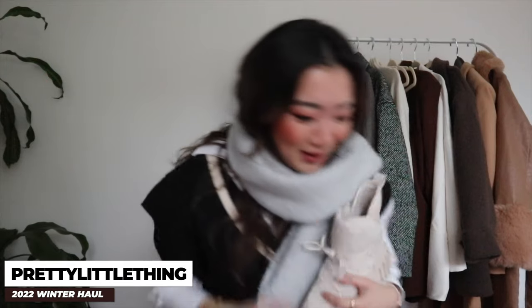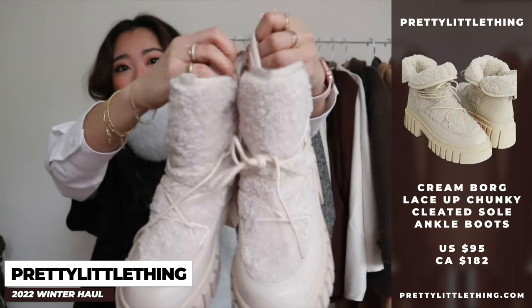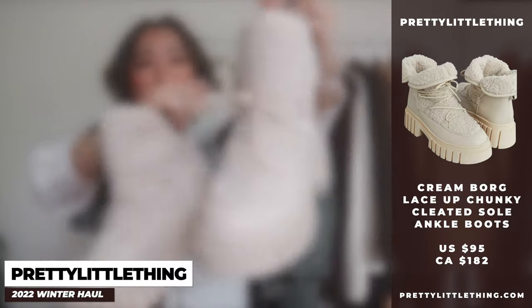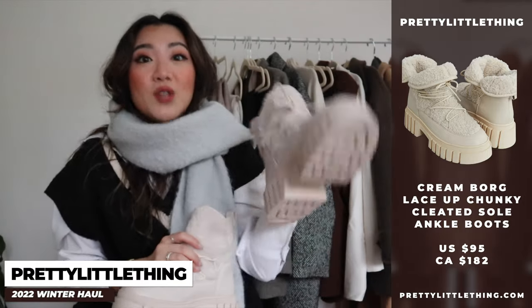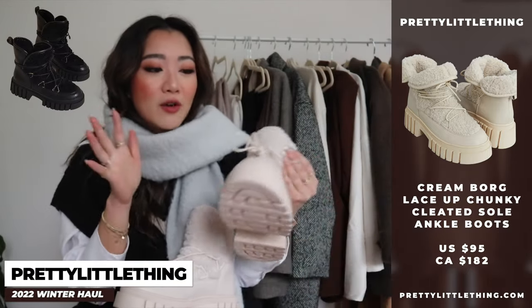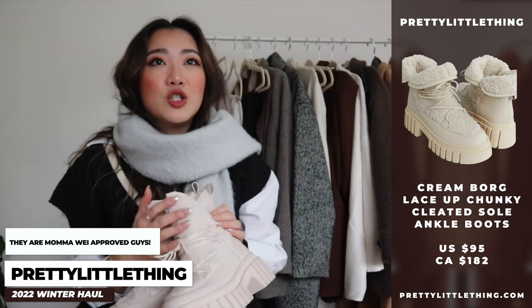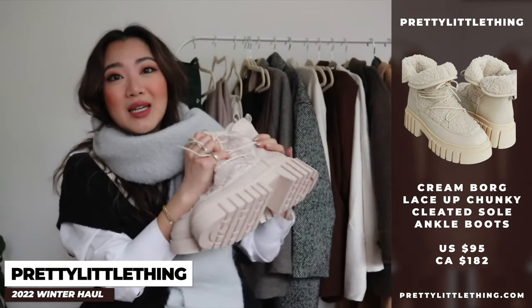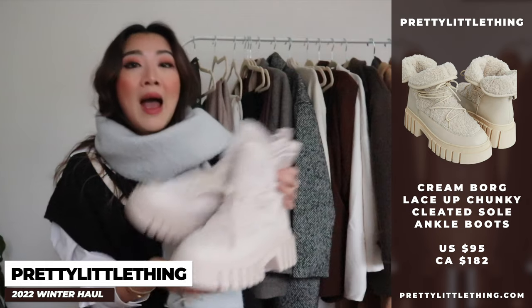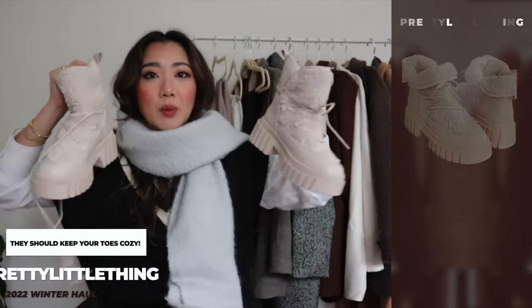The last item from Pretty Little Thing is these boots — oh my god, they are so cute and just scream winter vibes. I love how chunky the bottom is. They also come in black if you prefer that. I love this pair so much that my mom is trying to steal them from me. They're super warm — I wore them in my own house and my feet started sweating, just to give you a heads up.